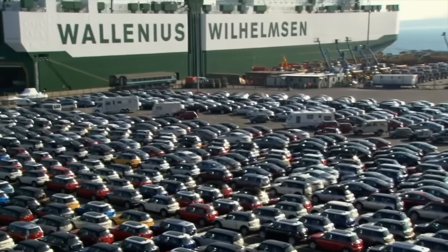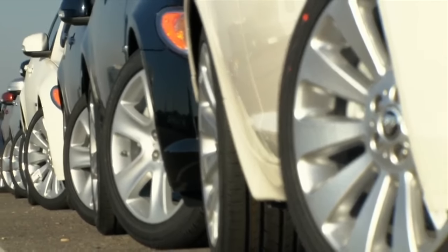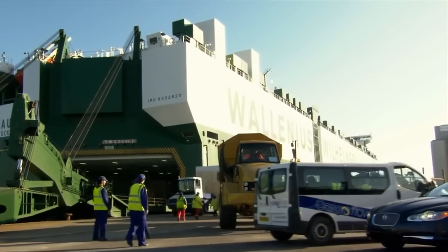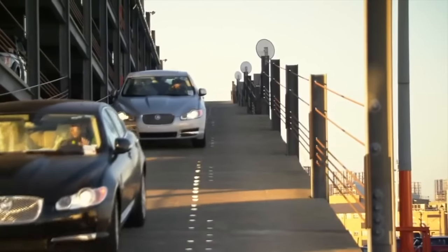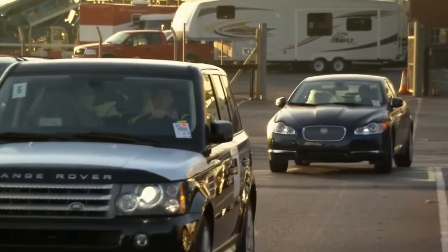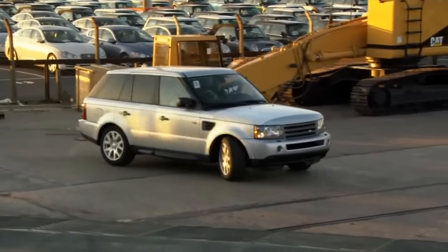Every year, around 64 million cars are produced worldwide, a quarter of which are exported via ships like this. Next, the ship will load thousands of luxury cars and set sail for the United States. The total value of the cargo exceeds 65 million US dollars.